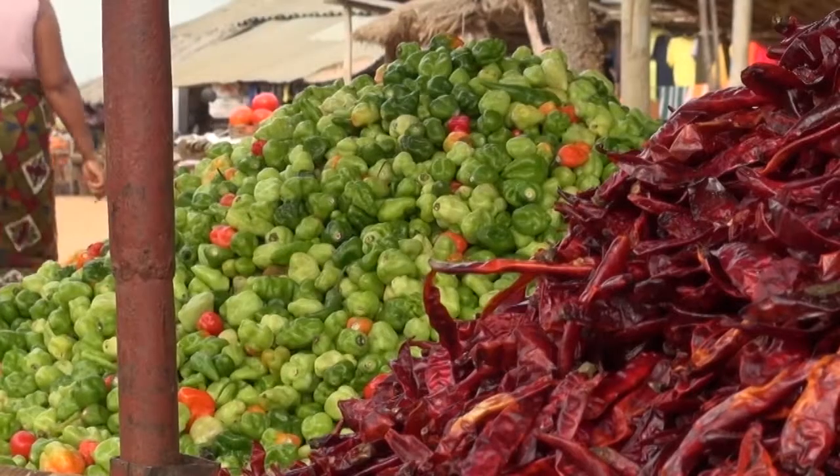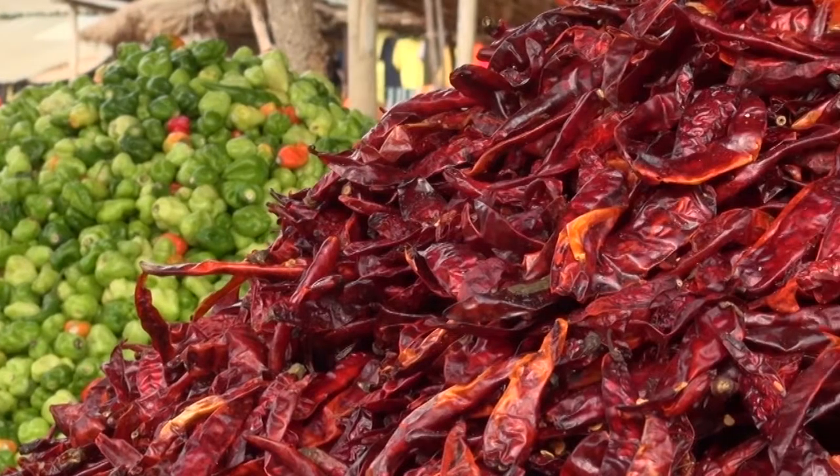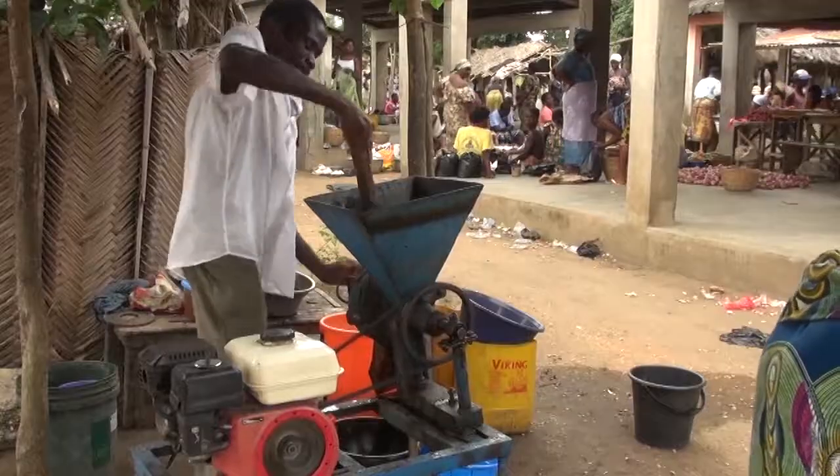All around the world, the piment is used to give a taste to many foods. Reconnue for its taste piquant, the piment contains also a lot of vitamins.